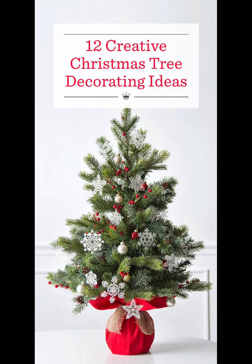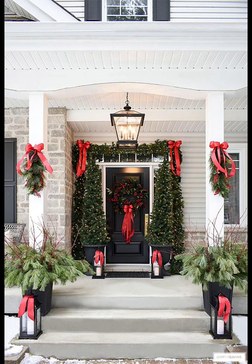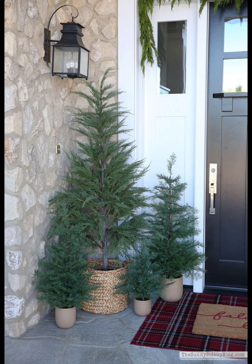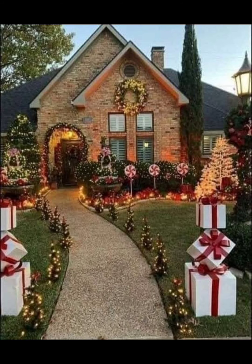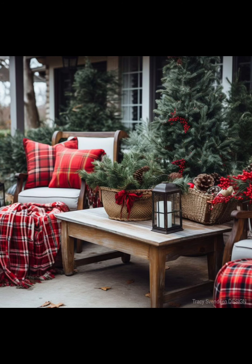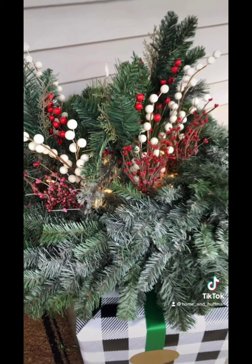Bring the magic of Santa's workshop to your porch with adorable gnome and elf decorations. These festive creatures add a playful and festive vibe. You can find them in various sizes and styles, from traditional red and green to more modern metallic hues. Scatter them around your porch or create a charming display with a little gnome village.